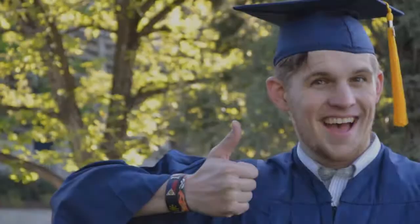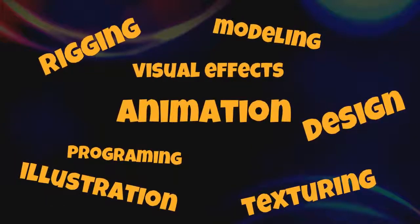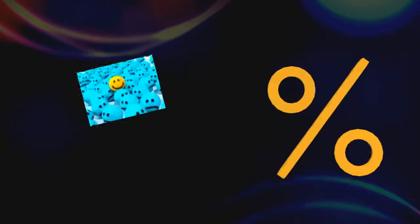You might want to study at a formal institution, but be aware that a lot of these will just give you a broad overview of many disciplines and won't necessarily teach you to the level you need to get a job. There are exceptions to this of course, but make sure you research the place before you commit. Try to find out the percentage of students that actually make it into the industry.